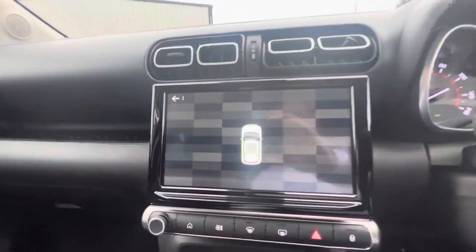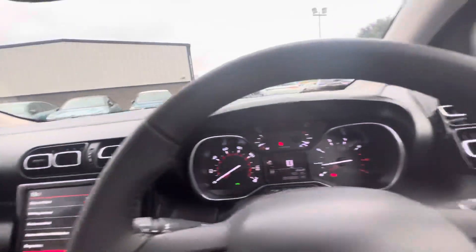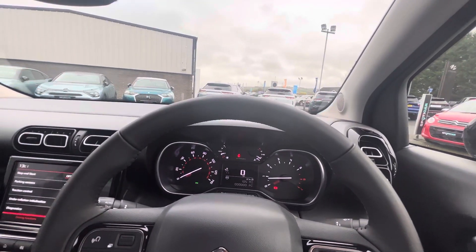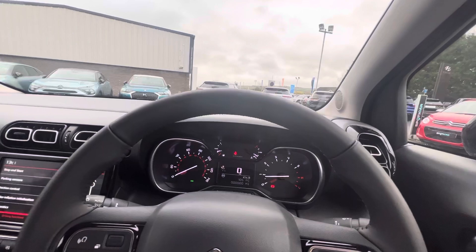In the middle you have your 6 speed manual gear stick, and the Shine model comes equipped with rear parking sensors. So folks, if you have any more questions or queries on this Citroen C3 Aircross, you can give us a call on 028 718 11470.